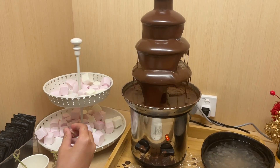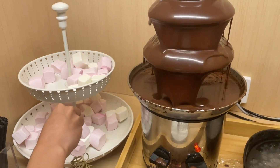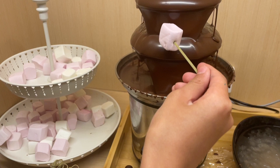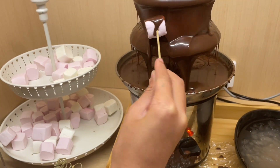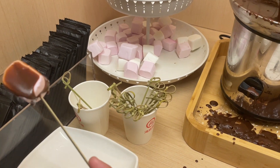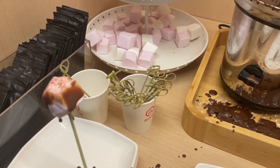Haidilao now has a chocolate fountain. There's marshmallow here to dip in. Yummy! Yeah.